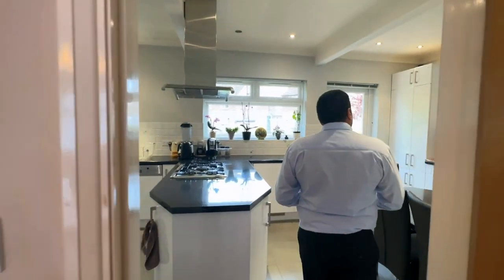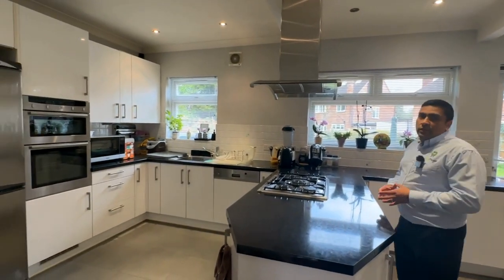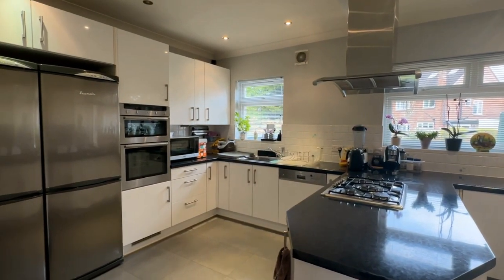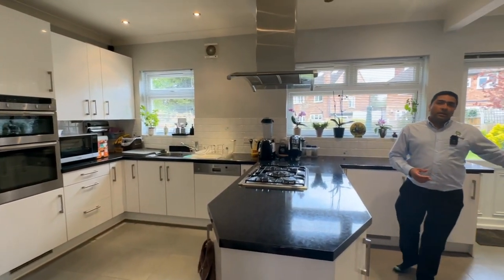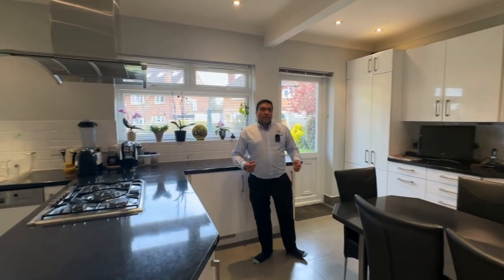The kitchen also has separate space for another dining area. So if you've got formal dining you can use the dining room, and for everyday meals you can have breakfast in the kitchen area too.